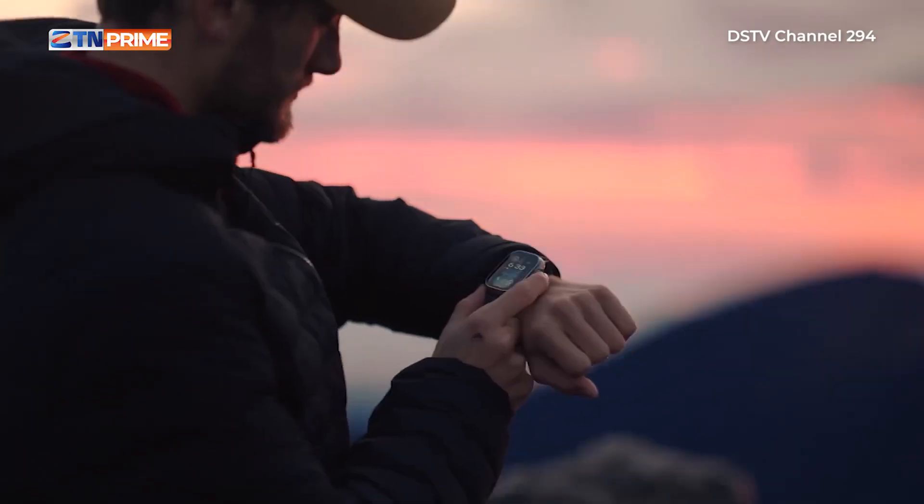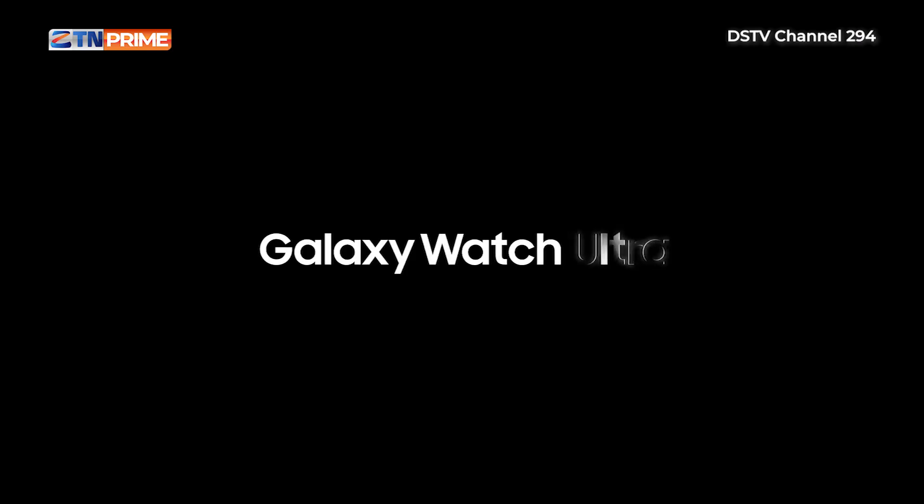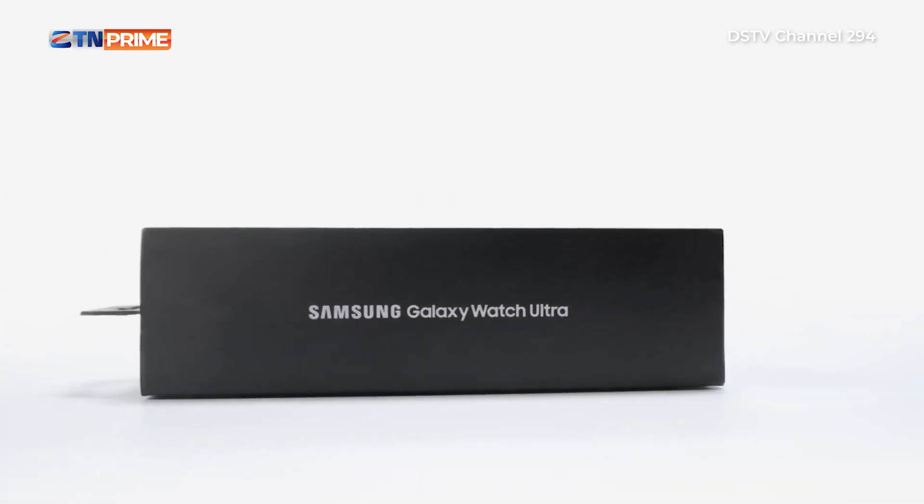Right now, we're diving into these nifty gadgets that do more than just tell time. Think of them as your tiny, fashionable personal assistants. So buckle up and let's TikTok our way through the top contenders.